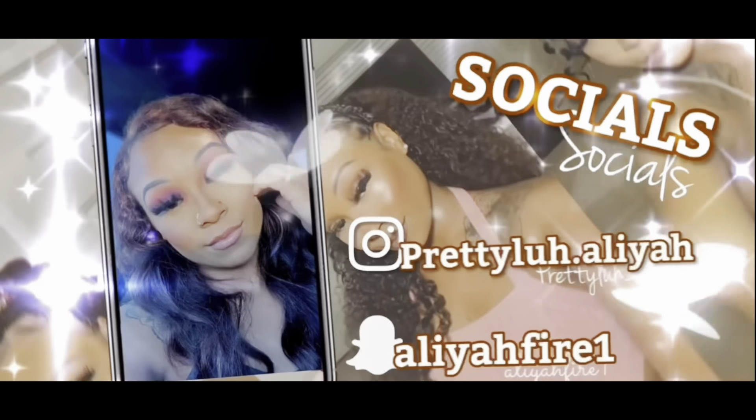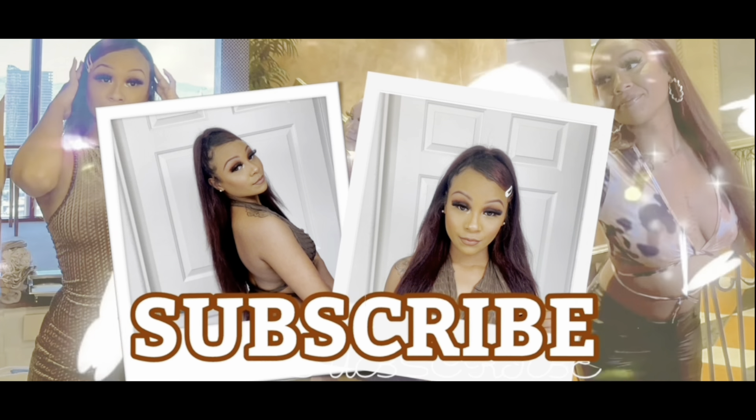Welcome back to my channel! I know it's been a hot minute since I posted a video, but I'm definitely trying to hop back on this YouTube wave and post a lot more. Today we're gonna do an everyday makeup look — my everyday makeup look — so let's hop into it.